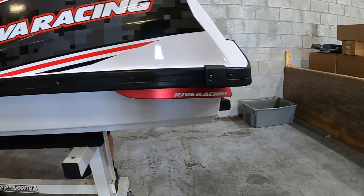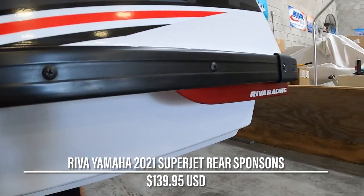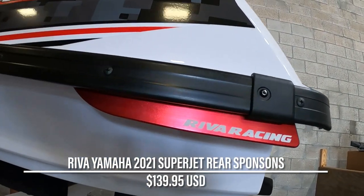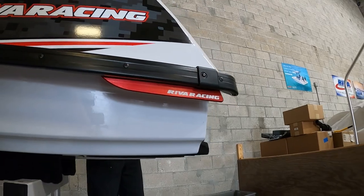Riva Racing's new marine grade anodized aluminum sponsons mount directly under the rearmost edge of the bond rail and work to slice deep into the water, giving the Superjet newfound traction and improved cornering stability that the Yamaha just didn't have before. It's crazy just how much difference a little part can make.